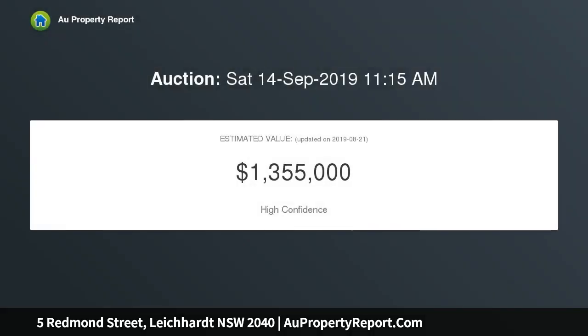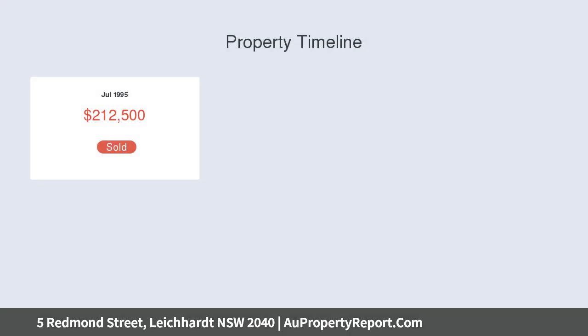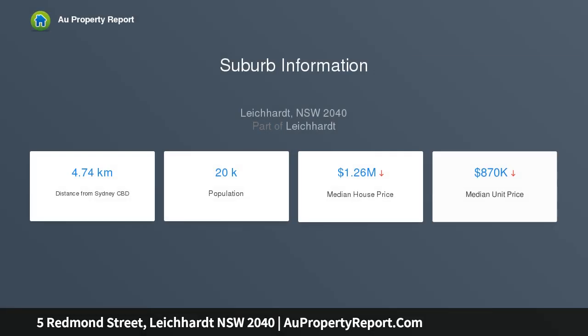Located meters from Norton Street shops and cafes, beautifully maintained and ready to move straight into. Enjoy a lounge with working fireplace, plus a separate dining space, brick paved courtyard for summer barbecues and relaxing, and a well-appointed timber kitchen under a high vaulted ceiling.